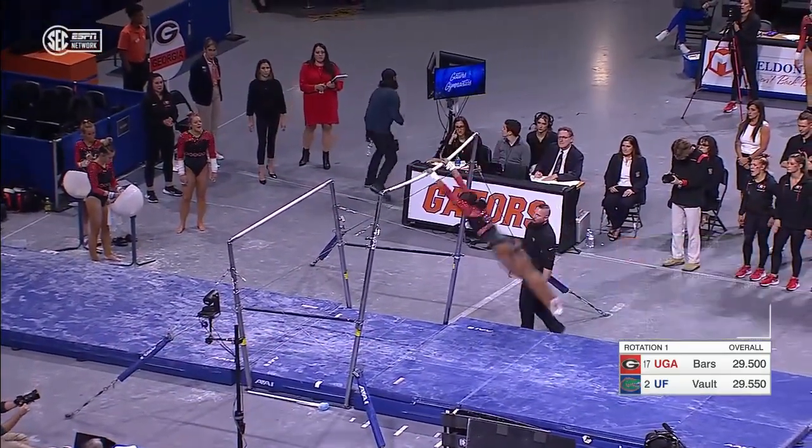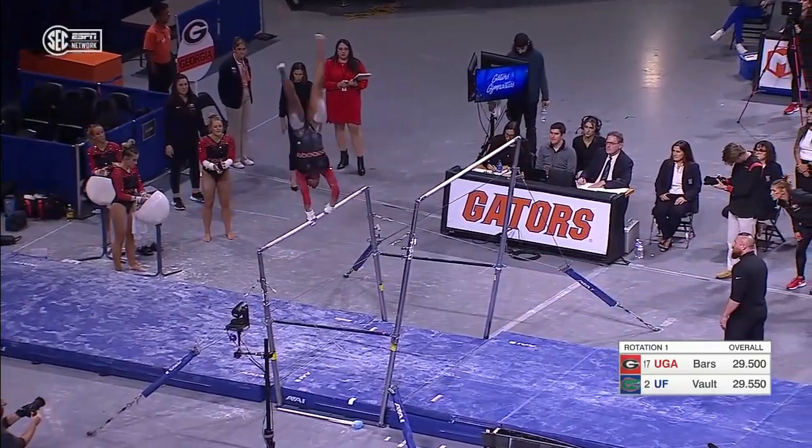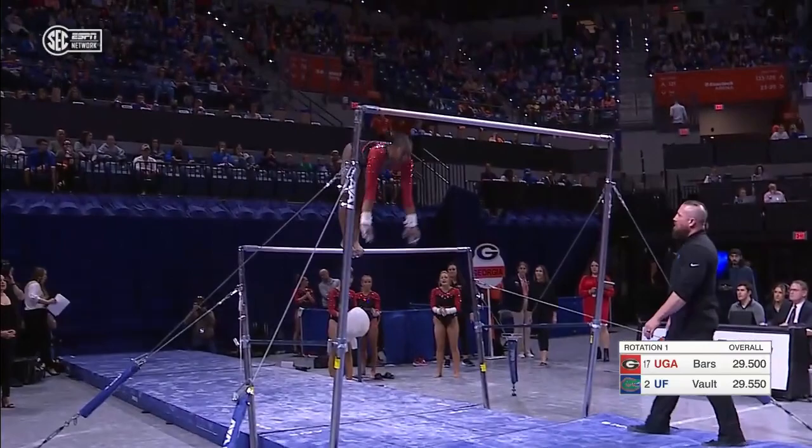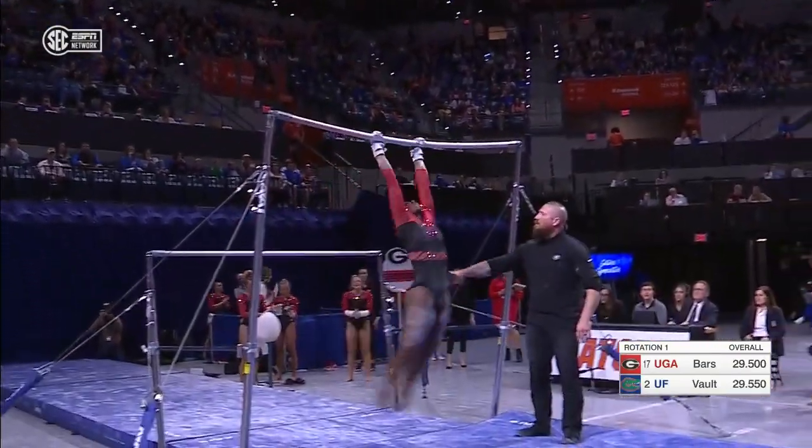We've seen a single bar release. Now we're seeing these two transition moves — flight elements back to back, transitioning from bar to bar. That's another way you can earn those bonus points that are necessary for a 10.0.